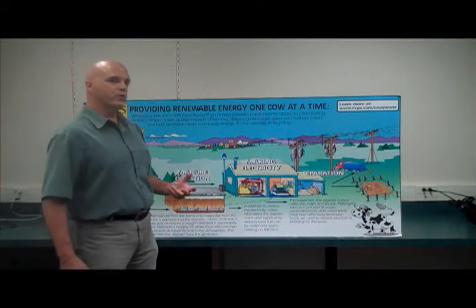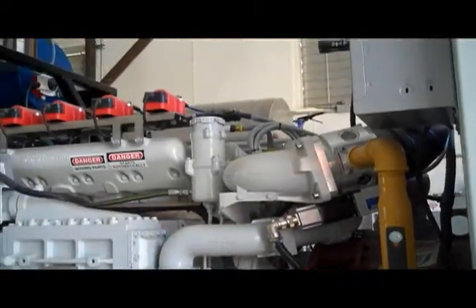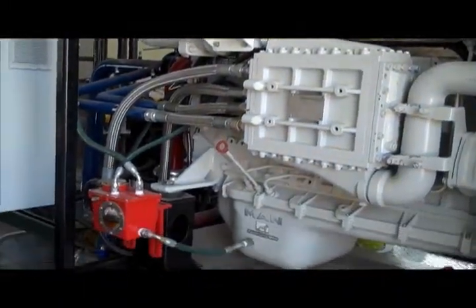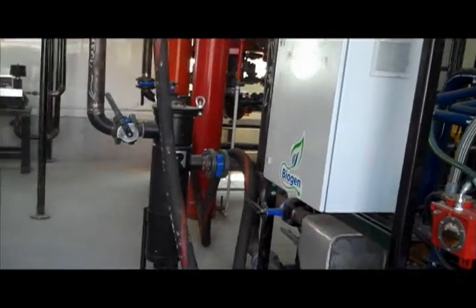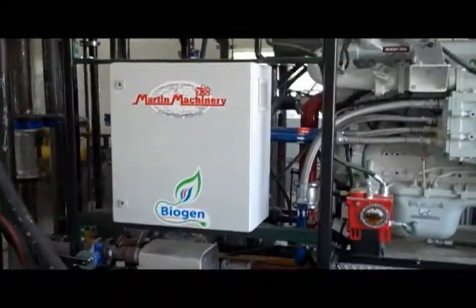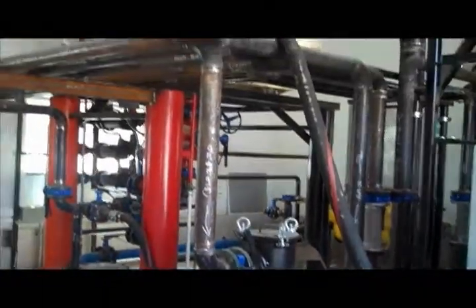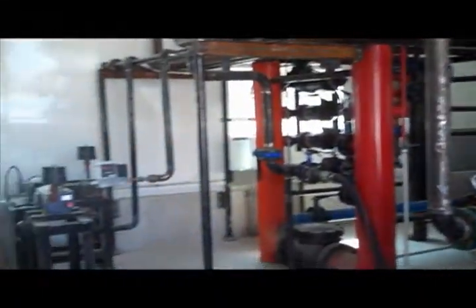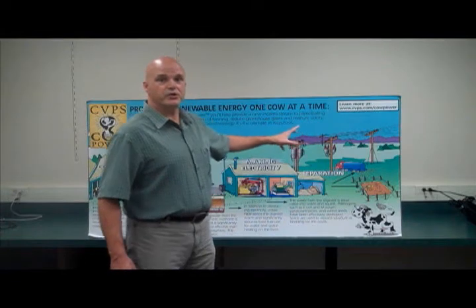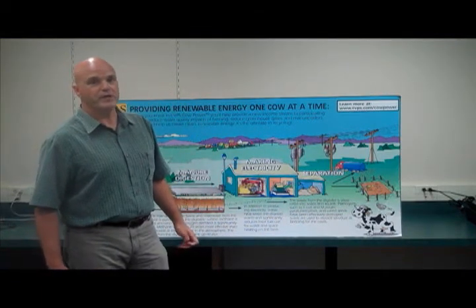Methane is used as a fuel in the next step of the process: making electricity. Using the methane and the biogas to run an engine — an engine very much like the car or truck engine that you have — linked to an electric generator. That generator produces more than enough electricity for the farm to use and has a greater benefit for the community. That generator is connected to the grid, and the grid distributes that power to local communities.